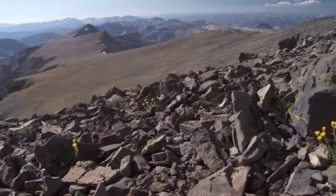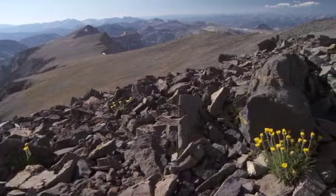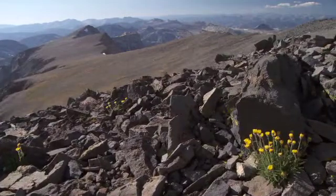If you explore the crest of the Sierra Nevada or look at a map of these mountains, you will see that there are high plateaus scattered throughout the range.